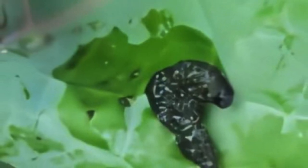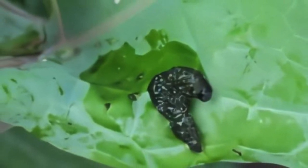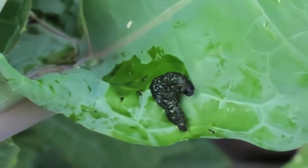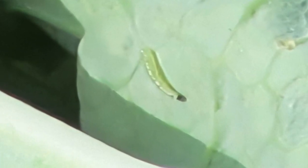Bacillus thuringiensis, or Bt, was once widely used as a biocontrol agent against diamondback moth. However, diamondback moth has developed resistance to Bt. The picture here shows imported cabbage worm larvae that died from Bt, while diamondback moth in the same field remained alive.